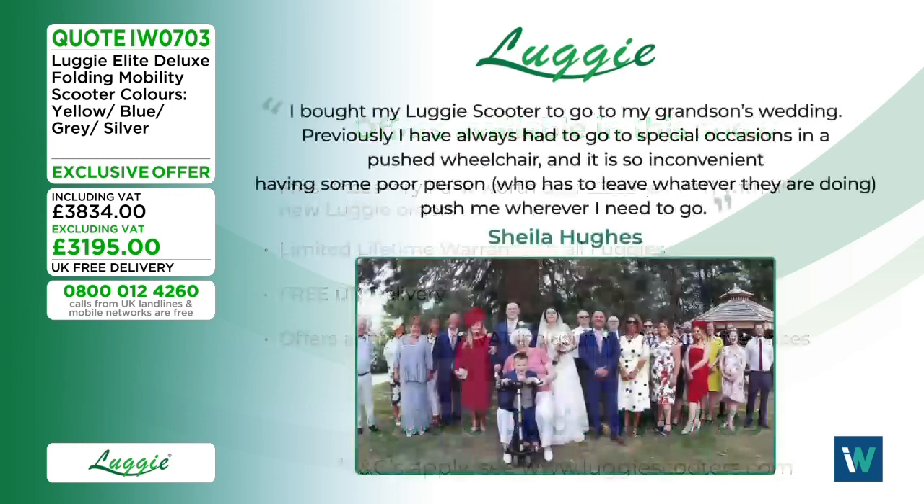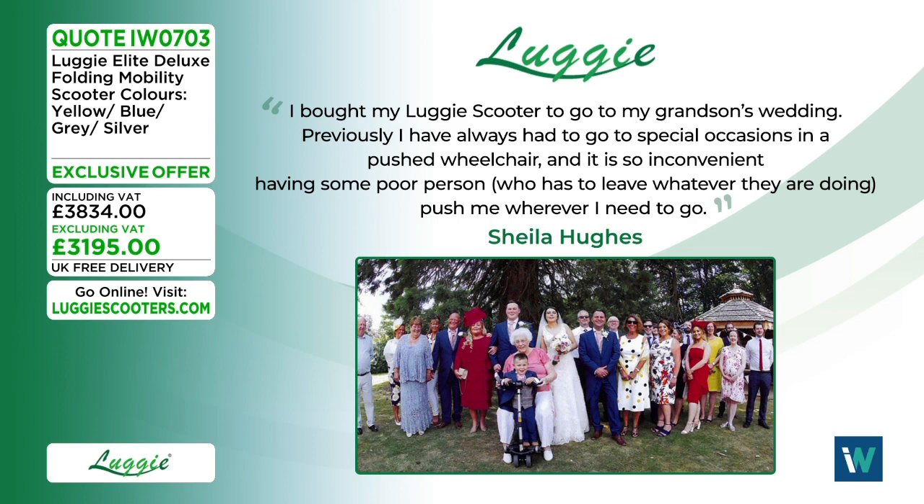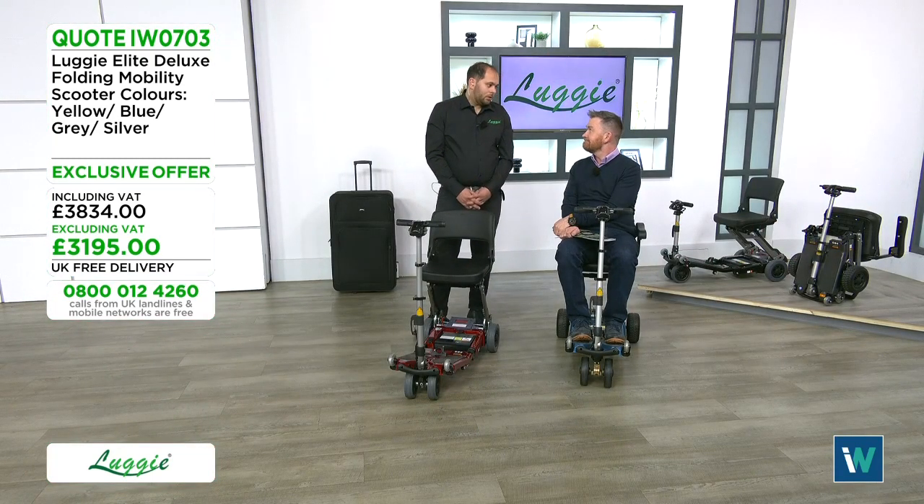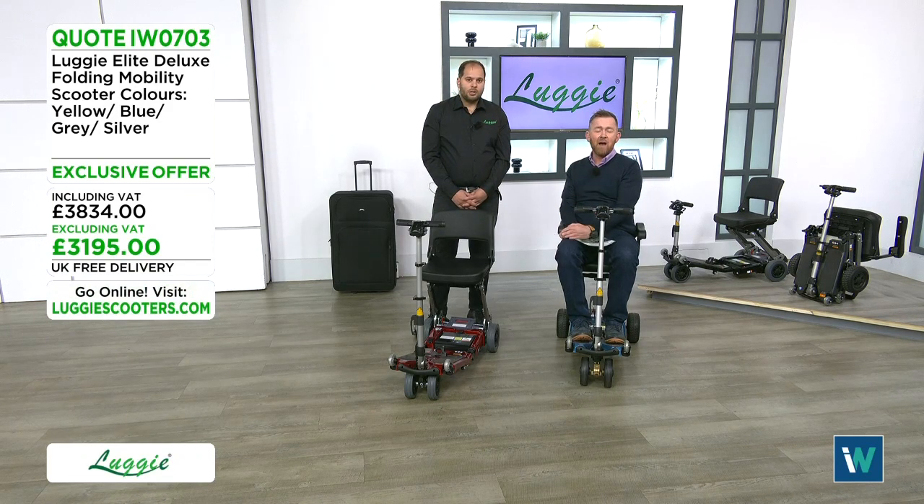More customer testimonials. Sheila says: 'I bought my Luggy for my grandson's wedding — previously I always attended special occasions in a wheelchair and needed someone to push me. With my Luggy I had my independence back.' Jean says: 'I love it — at the farm the horses were apprehensive at first but got used to it. I do the gardening from my scooter and go round to the local shop. Thanks again, I love it.' The Luggy is about getting back to a normal life.